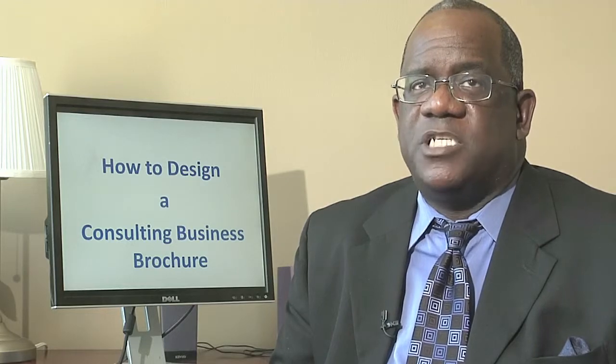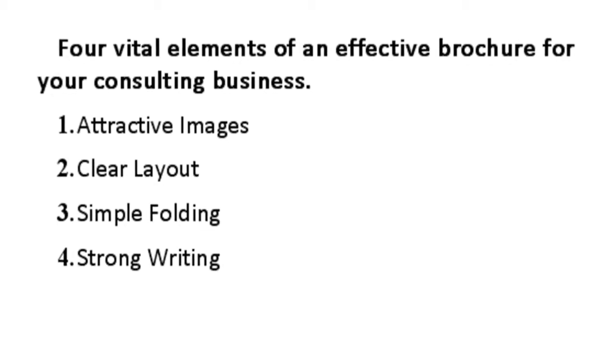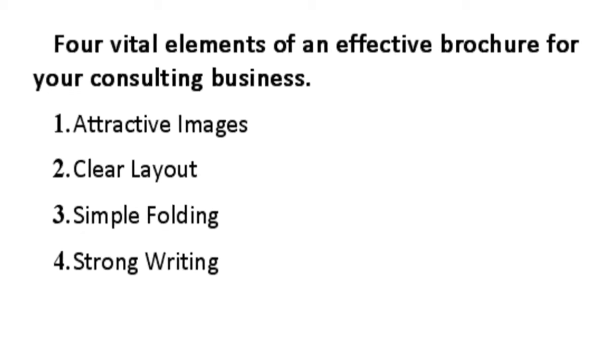This is Vince Rogers with Vince Rogers and Associates, and we're going to talk about how to design a consulting business brochure. A well-designed consulting business brochure allows you to make a good impression and stand out from the competition. There are four basic elements to a strong consulting business brochure.